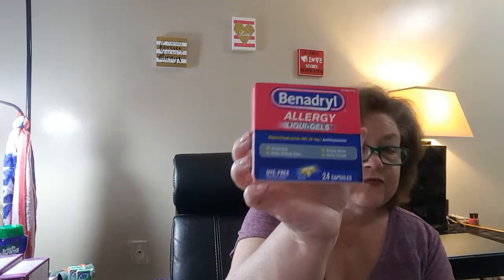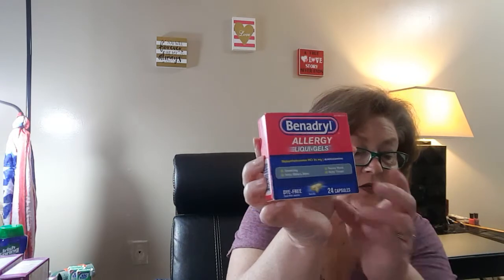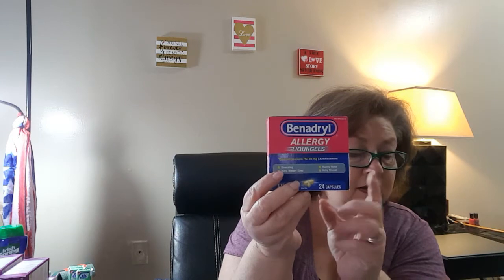Then I took advantage of the Benadryl liquid gels, the 24 caplets. These were $4.44 at my store. I had a $1 coupon and then a $1.35 rebate from Ibotta, making this $2.11. As you guys know who follow me, I take Benadryl every single day because of my allergy rash from chemo.